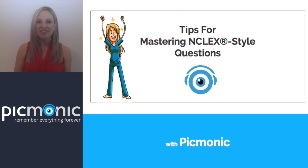Hi everyone, it's Marlee here with Picmonic, and today we are going to go over some tips and tricks on how to master NCLEX style questions. I know if you're studying for the NCLEX right now, you're probably a little bit of a basket case — it's pretty scary and a time where a lot of us are anxious. Hopefully these tips and tricks will help you go into the experience with a little more confidence and be a little less stressed.